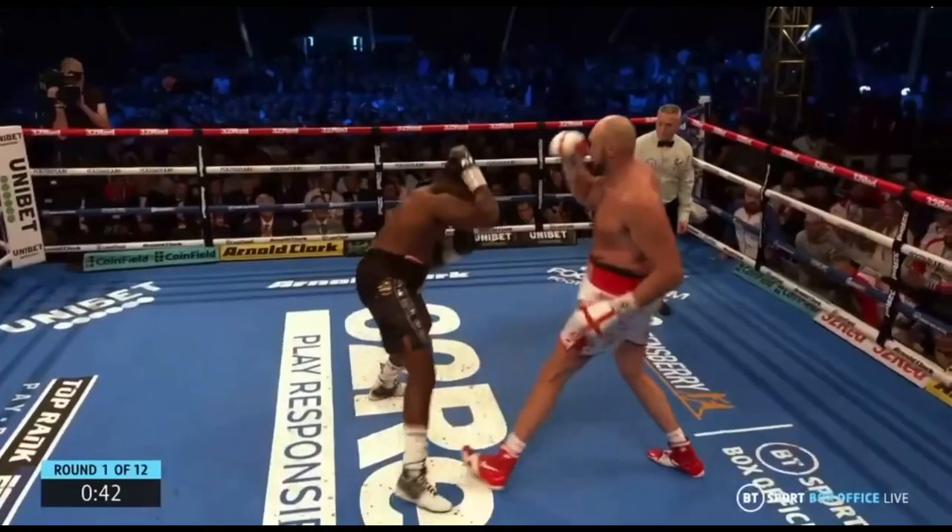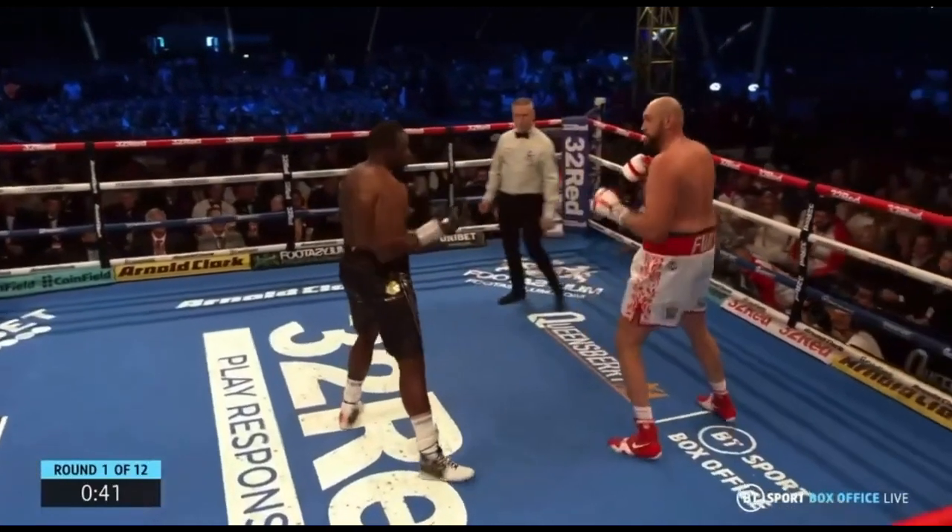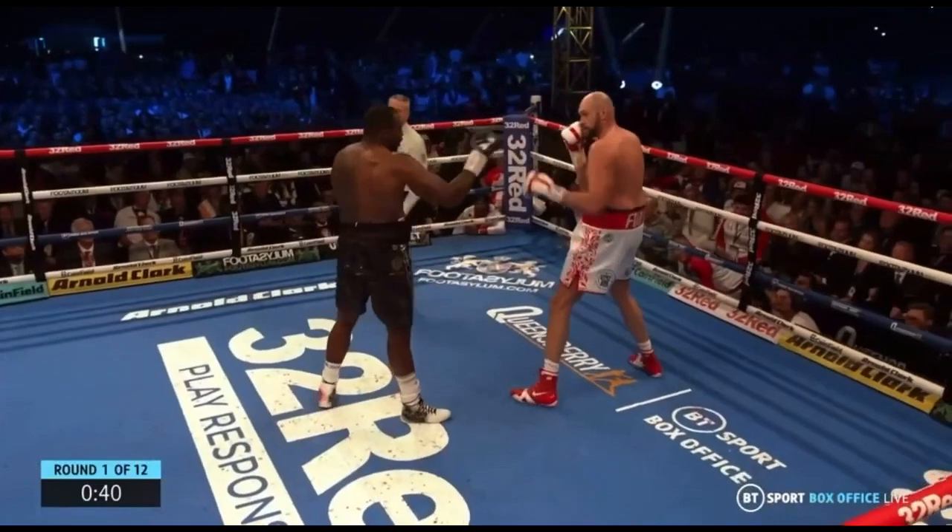After dodging a punch, White had the opportunity to land a strong punch against his opponent by bringing his lead leg towards Fury's lead leg, bringing him closer. Instead, White missed out on this opportunity. Maybe landing these early punches would have gained Fury's respect.